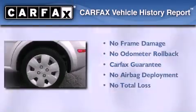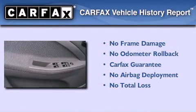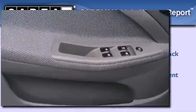Not to mention that this Suzuki qualifies for the Carfax buyback guarantee. We invite you to contact us today to learn more about this vehicle.